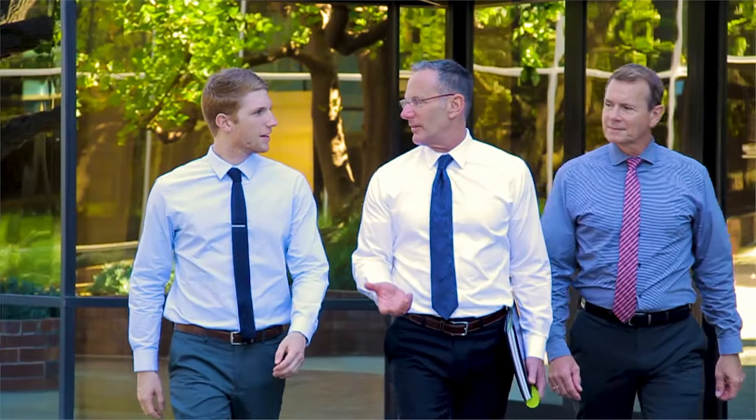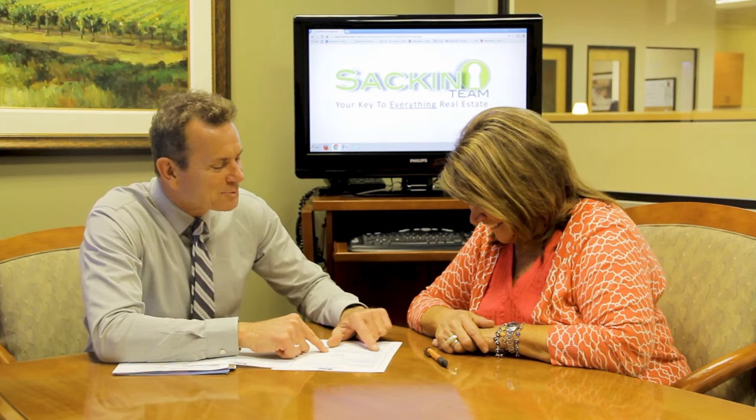Since 1988, I have had one passion only — that is to exceed customer expectations in every facet of the real estate transaction. Our attention to detail and negotiating skills make us the most sought-after Realtors in our marketplace. Real estate is an industry that's now technologically driven, and we at the Sack & Stone team will always be cutting-edge.